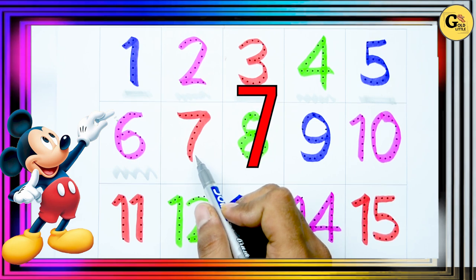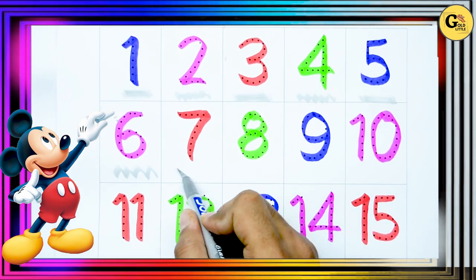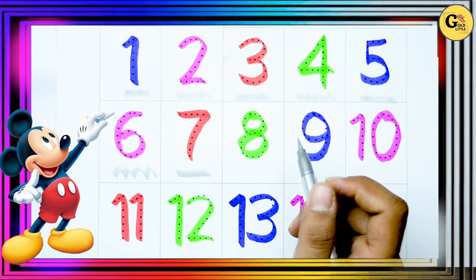Which number is this? Tell me. Yes! It's 7. Red color. 7.